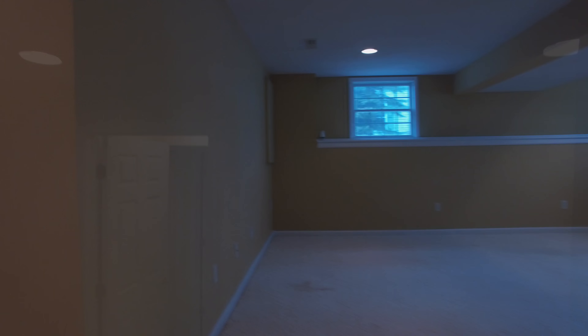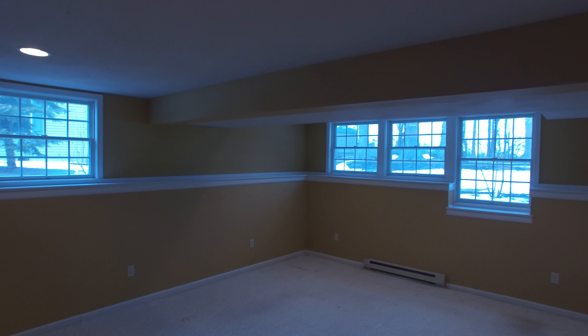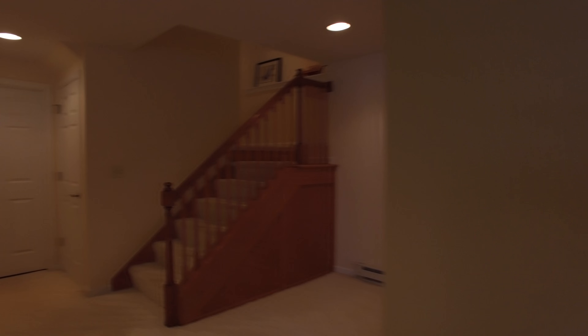The finished basement has a 14 by 20 family room with plenty of natural light. There is also an additional full bath and bedroom located in the rear of the basement.